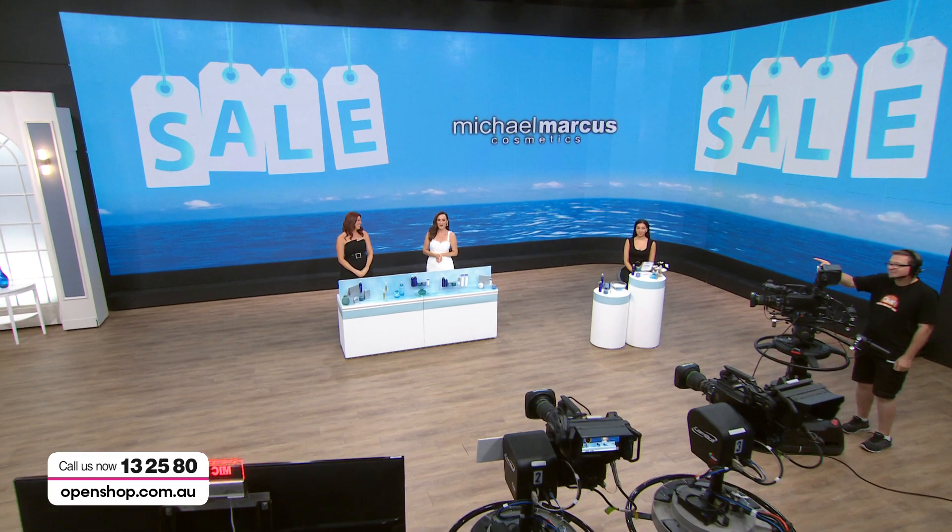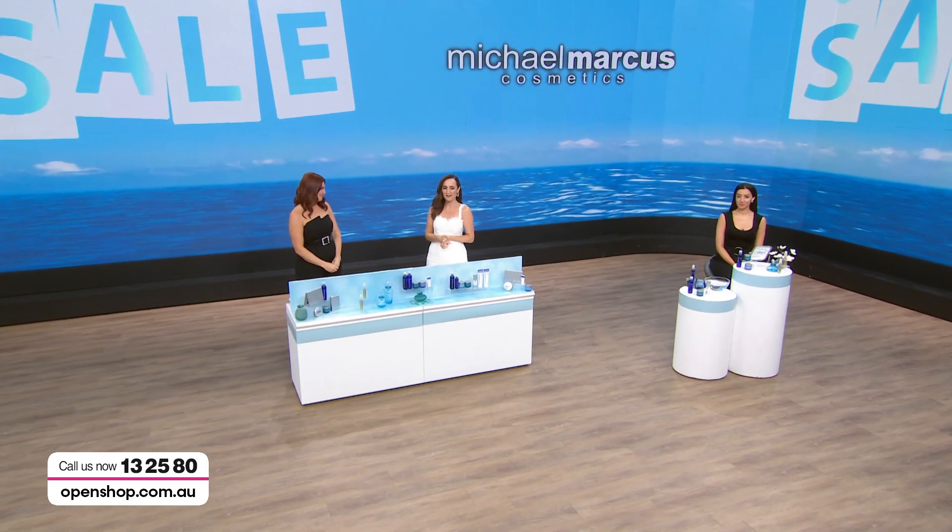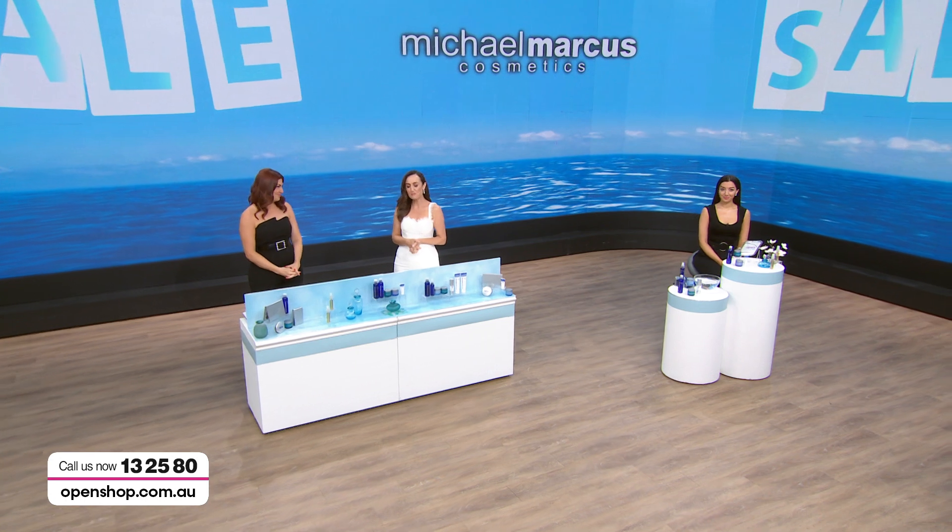Good morning everybody, welcome to Sale OpenShop. We are on Sale and we've got Michael Marcus for you at the best ever prices. We're so excited you've joined us this hour because we have huge packs. For those of you that don't have a lot of money to spend on skin care —